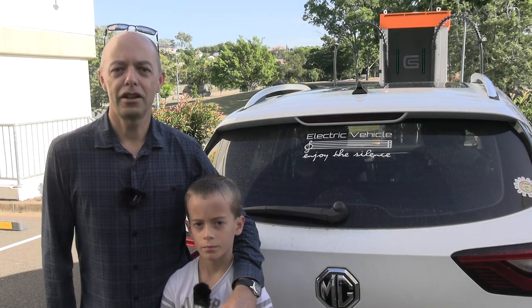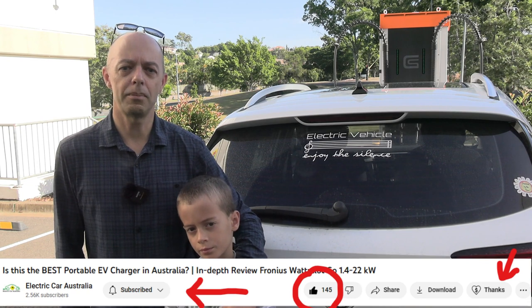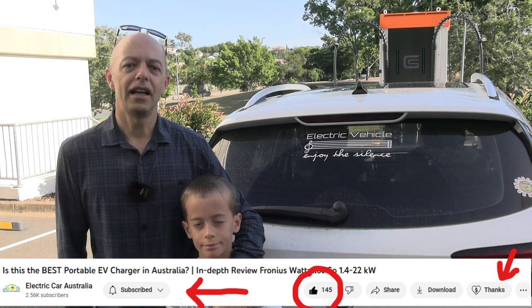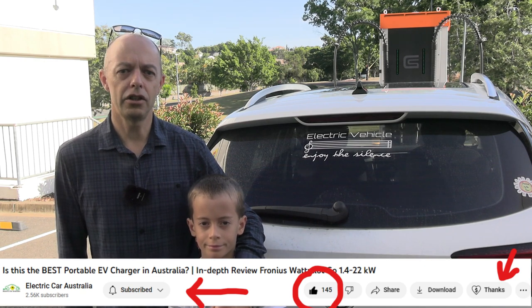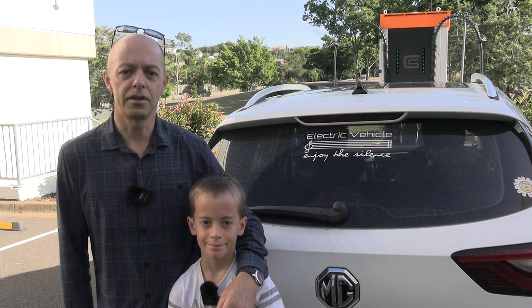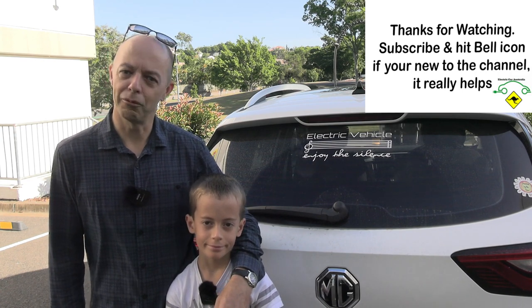Thanks very much for watching. Don't forget to leave some comments — I love reading those — and check out the links in the show notes. Please click that subscribe button and give this video a thumbs up, as that really helps the channel. A big hats off to our financial supporters — if you're able, please flick us a couple of dollars via YouTube Super Thanks, a PayPal donation, joining our Patreon family, or a YouTube membership. Every little bit helps and it all goes towards creating more content. Until our next video, stay safe, look after your family and friends, and we'll talk soon.